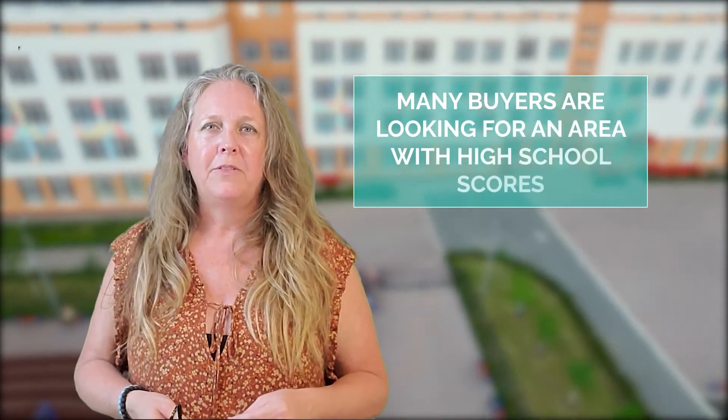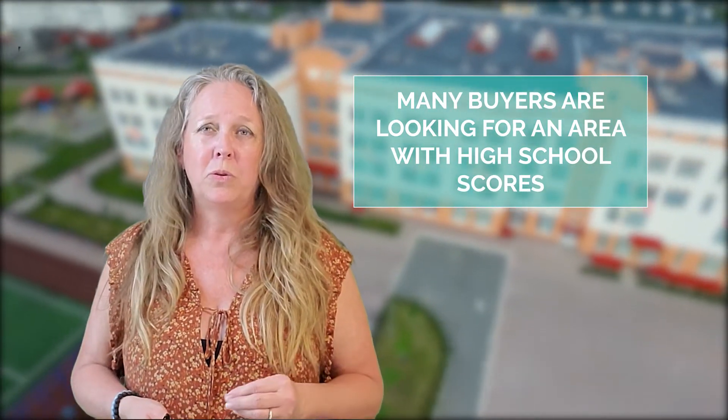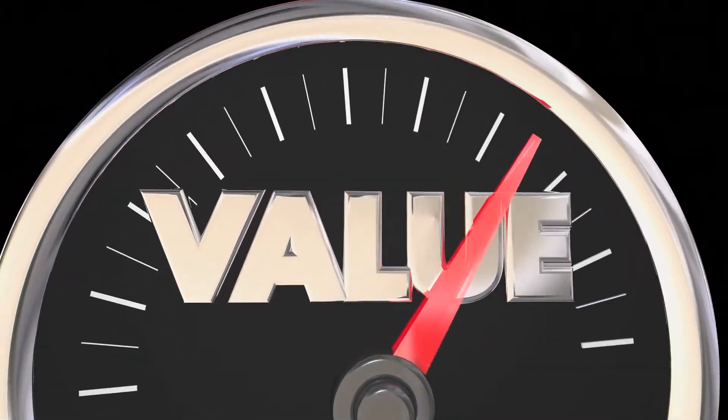By pointing out these key features when selling your home, you'll attract more buyers and keep out buyers who are not the right fit. Did you know that many buyers are purposefully looking for homes that belong to school districts that have high school scores? If your home is located in an area with a higher school score, that typically equates to selling at a higher price. So market that feature.